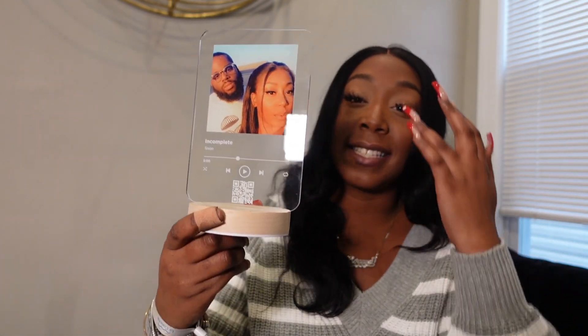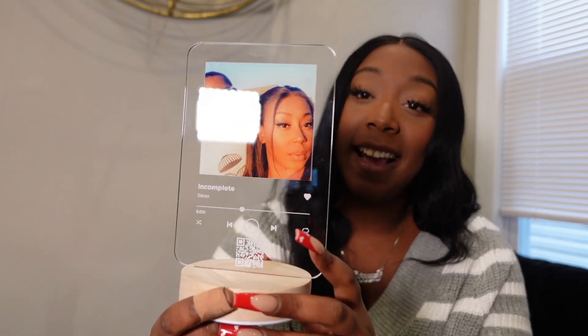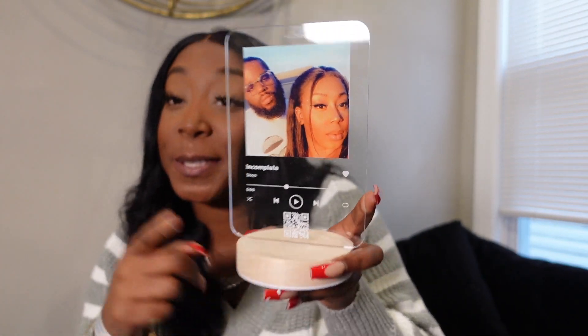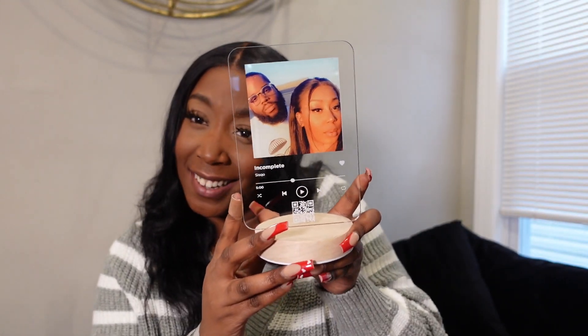The last sense is sound — or hearing. I got this made: it's a custom MP3 stand with our photo on it. You get to pick a song that reminds you of your relationship. Jay and I, our song is 'Incomplete' by Sisqó. I had to put it on there, and it has a QR code so you can scan it and it goes directly to that song.